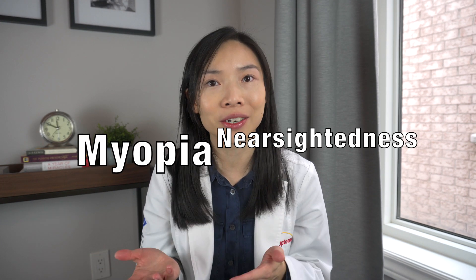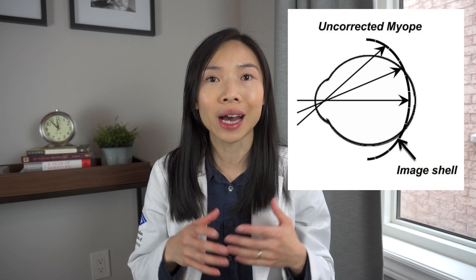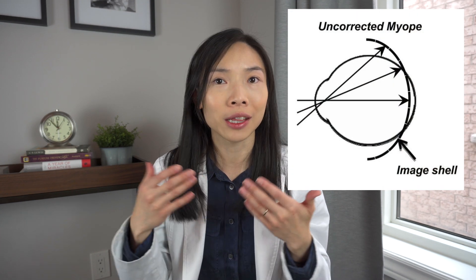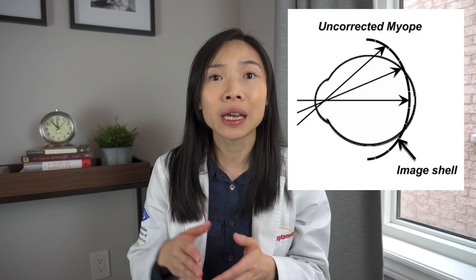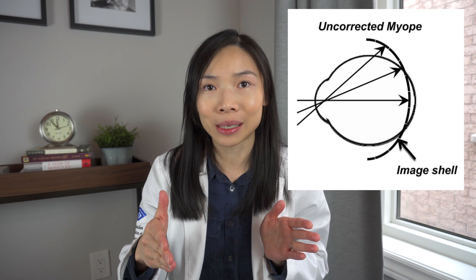When we talk about a type of refractive error or a need of glasses that tends to climb as a child grows, we're mainly referring to myopia or nearsightedness. I'm going to use these two terms interchangeably. Nearsighted people have no trouble seeing close up but they do struggle with seeing things that are farther away. Myopia is generally when the eye is too long such that when they look at farther objects, the image focuses in front of where it should in the back of the eye, causing blur.